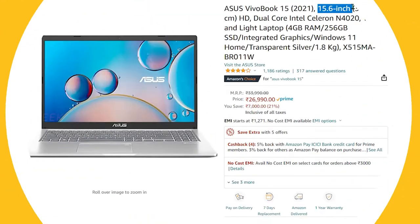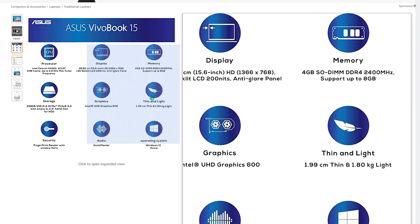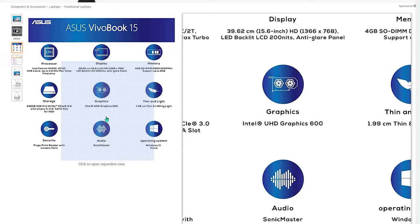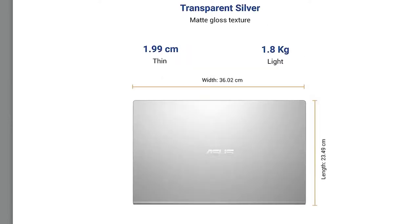Without wasting any more time, let's look at our first laptop in the list. It's the Asus VivoBook 15 — a full-fledged laptop with a 15.6-inch HD display, dual-core Intel Celeron 4020 processor, 4GB DDR RAM, and 256GB SSD. It also comes with genuine Windows 11 and all the necessary ports. It's a thin laptop weighing just around 1.8 kilograms, making it a best buy for around 25,000 rupees.